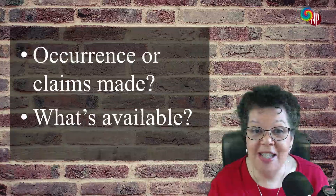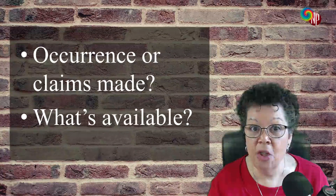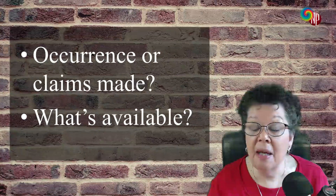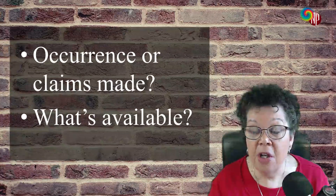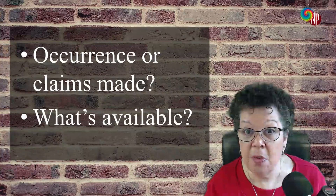So which malpractice is best? Well, I think the first question has to come down to: do you want occurrence-based claims or do you want a claims-made insurance? People often ask about that, and they ask about tail coverage. So let me just tell you what I understand to be the differences between the two.